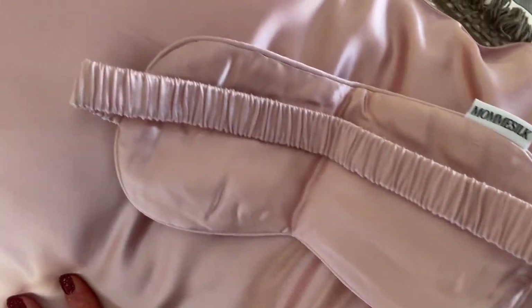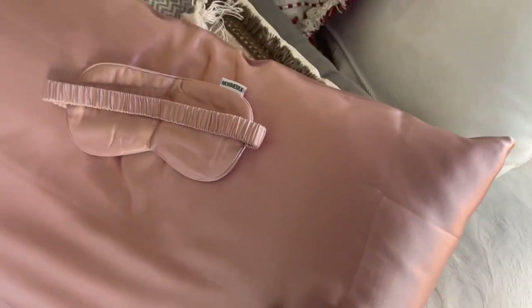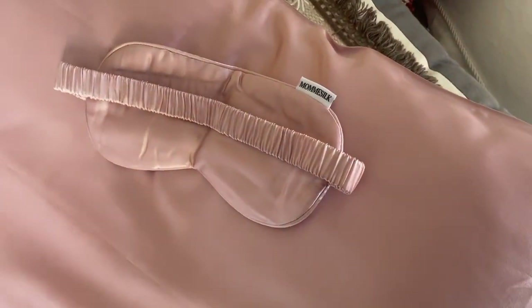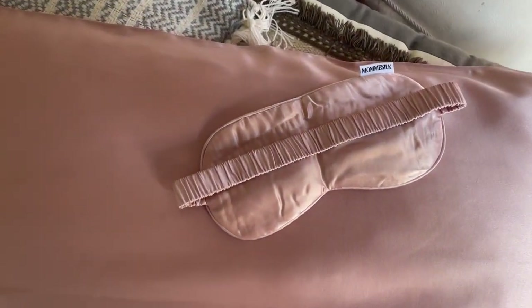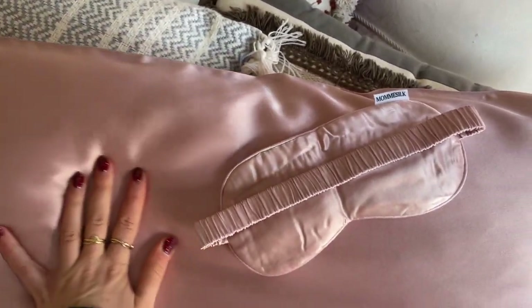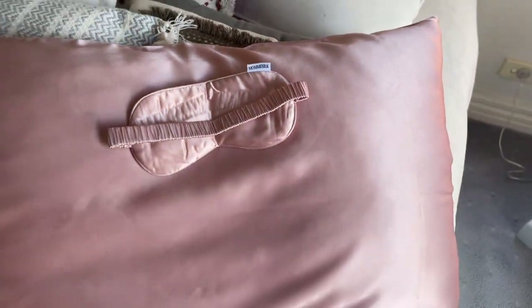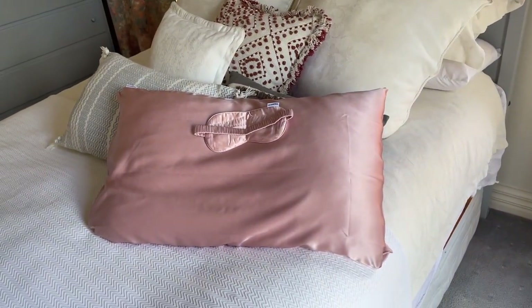With a silk pillowcase you won't wake up with little lines on your face. It's also great for your hair — your hair won't break as much because silk is a lot more gentle than cotton. Silk pillowcases are also naturally hypoallergenic and friendly for sensitive skin. Moomy Silk is very confident in their products and offers a 100-day return policy. Please check my description box below for Moomy Silk products.